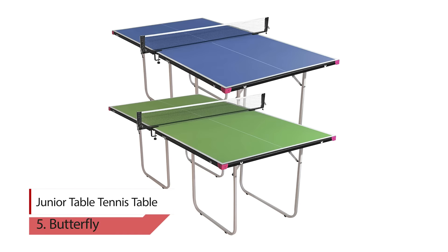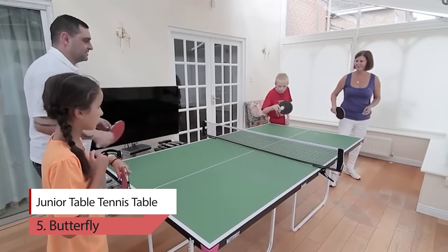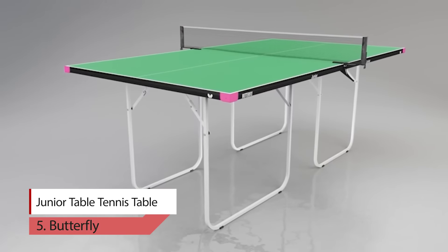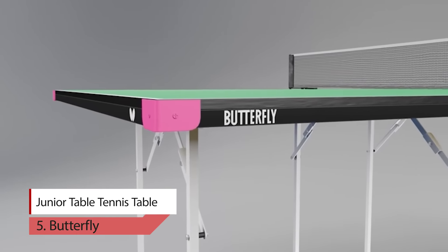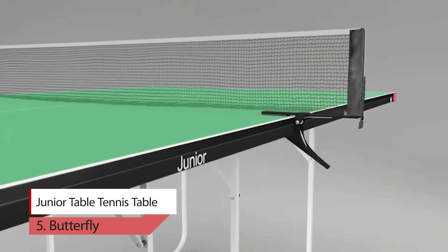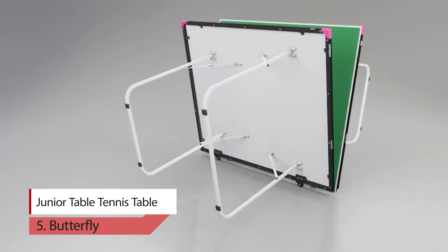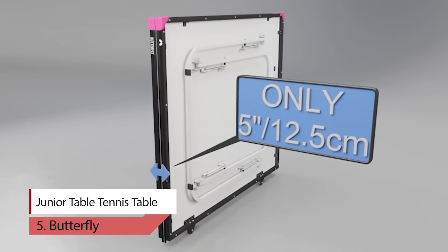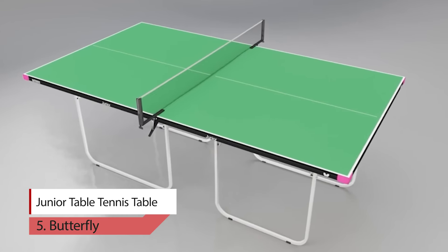Number 5. Butterfly Junior Table Tennis Table. The Butterfly Junior Table Tennis Table is a 3/4-size table tennis table, making it ideal for homes and other locations where a full-size table would be too large. Each half has legs that fold up and two wheels are located in the center of each half, allowing for simple maneuverability and economic storage. The playing top is 12mm thick and is protected by a strong steel frame and attractive magenta corner pieces that perfectly accentuate the vibrant blue and green top color.